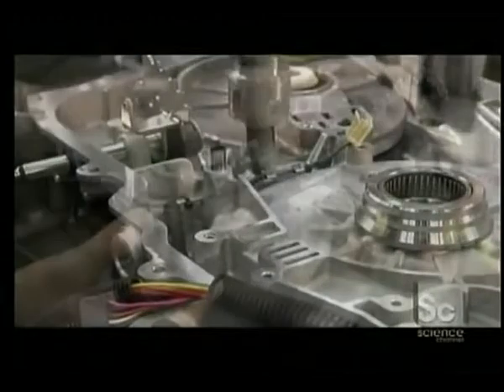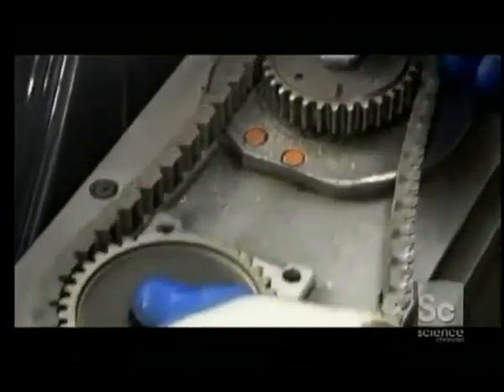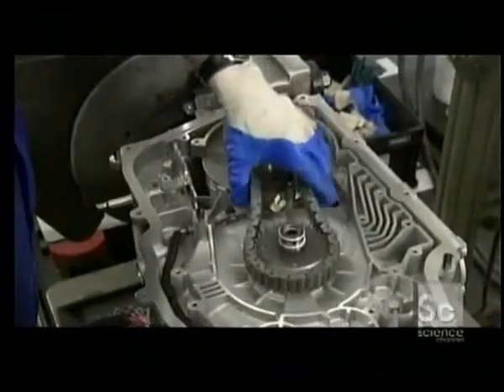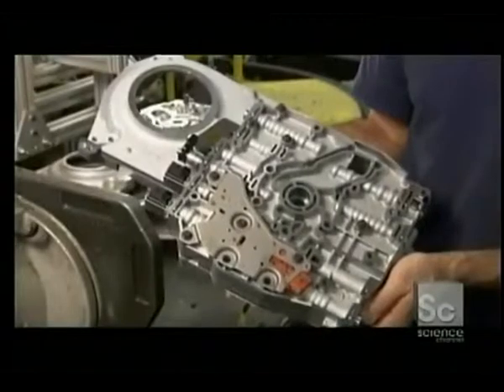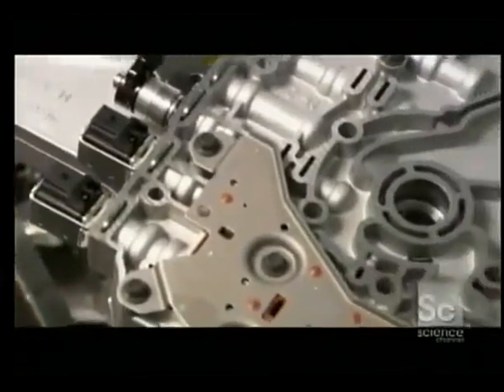Next come the drive chain and two sprockets. This hookup is the critical link between the transmission's gear sets and its torque converter. The torque converter is the component that transfers power from the engine to the transmission. The sprockets in the final drive convert the engine speed to the appropriate transmission gear.